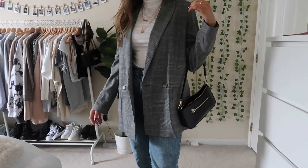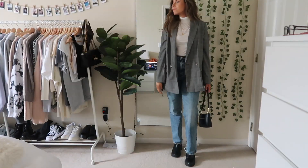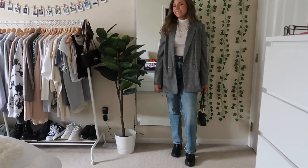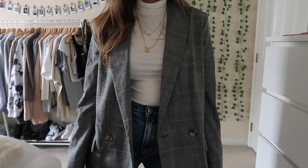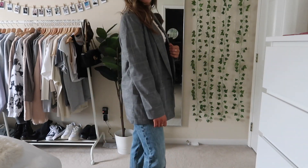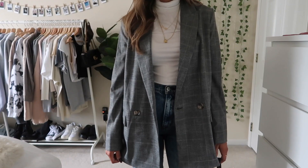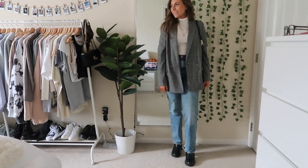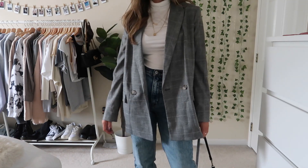Next up is this business casual kind of outfit. I just have this blazer with jeans — the blazer is actually from H&M, and again I just have those same Abercrombie jeans. I've been wearing them every single day since I got them. I think this is nice — still casual but also kind of dressy. The mock neck is actually from H&M as well.